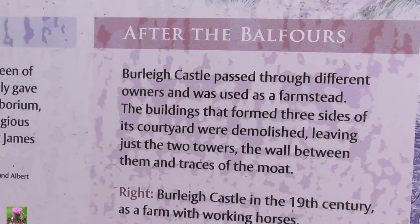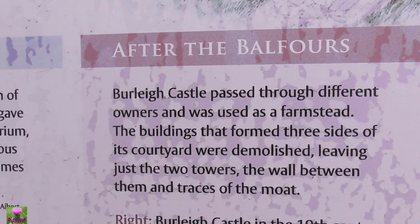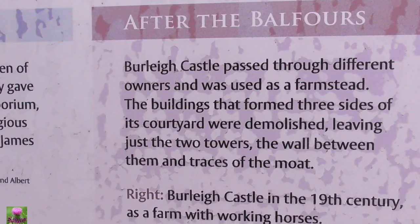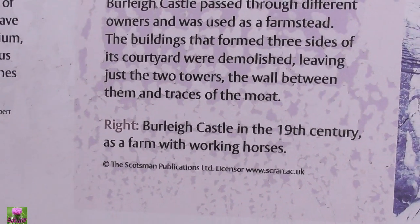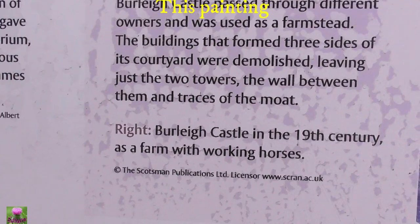Here it says that the farmsteads of the building that formed three sides of the courtyard were demolished, leaving the two towers of the wall between them and the track to the walls. The Balfour Castle in the 19th century had farmsteads with working halls.